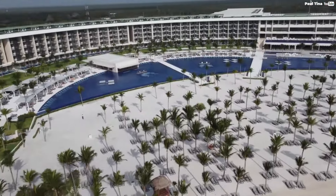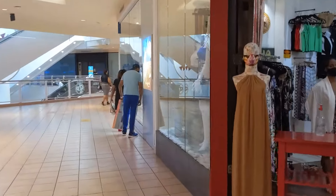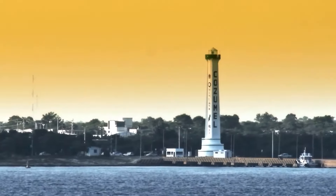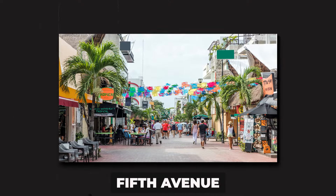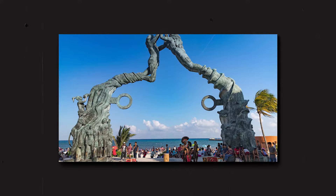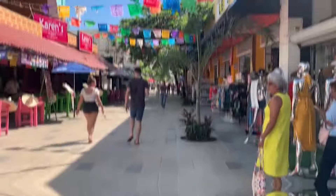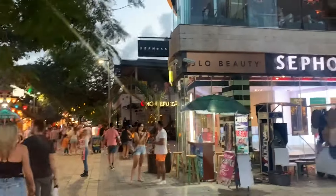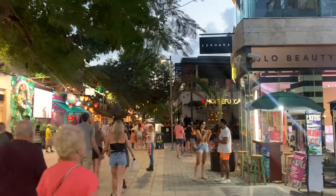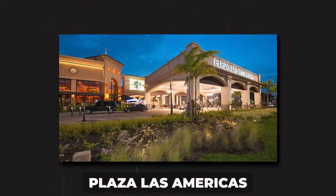The resort is located in the Playa del Carmen region, which has a wide selection of restaurants, stores, and entertainment venues. It is also close to a variety of well-known attractions, including Fifth Avenue. Playa del Carmen is known for its lively nightlife, and Fifth Avenue is the place to be. This pedestrian-only street is lined with restaurants, bars, and shops, and is a popular spot for dining, shopping, and people watching.